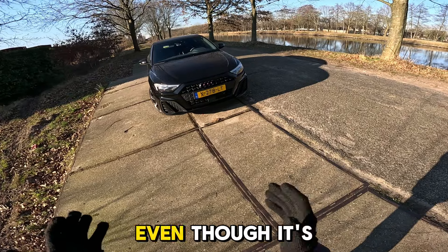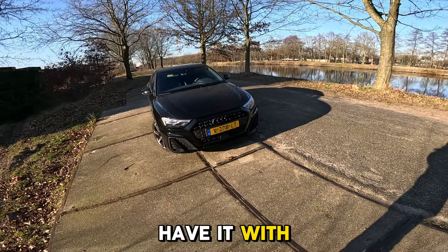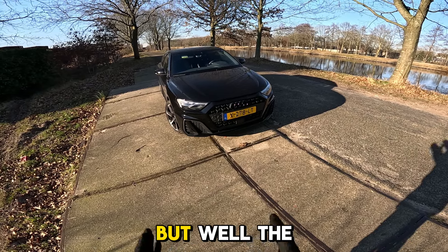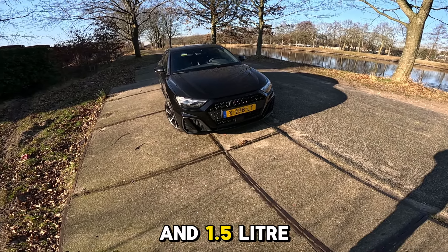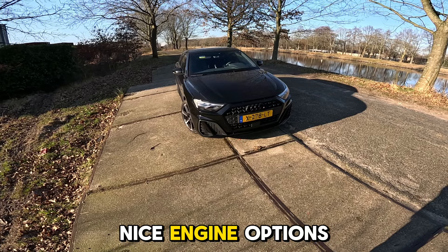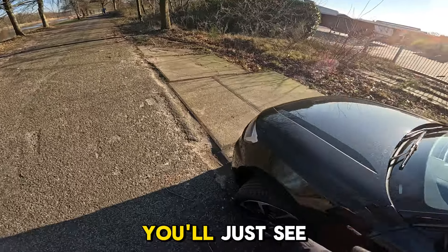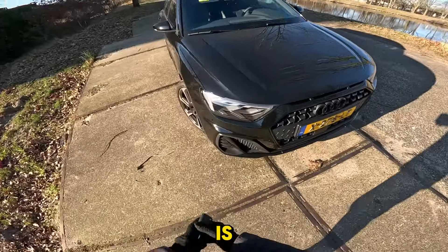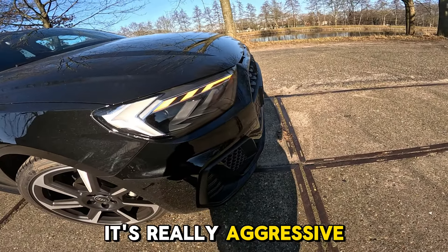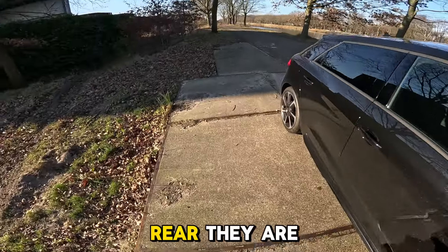This car is a one-liter, 95-horsepower unit. We also have it with a 1.5-liter 150-horsepower and a 2-liter version, but the most common will be the 1.0 and 1.5-liter - all petrol, especially in the Netherlands. Let's turn on the LED lights so you can see what the design really looks like; it illuminates all those little points in a really aggressive way.